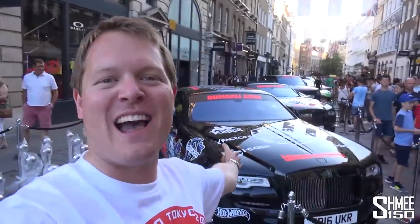Hi guys, I'm Shmee. Hello and welcome back to the channel, joining me in London's Covent Garden, which this evening is the home to the grid for the 2018 Gumball 3000. The cars are lined up because tomorrow morning we're going to be getting underway on the rally from London to Tokyo.